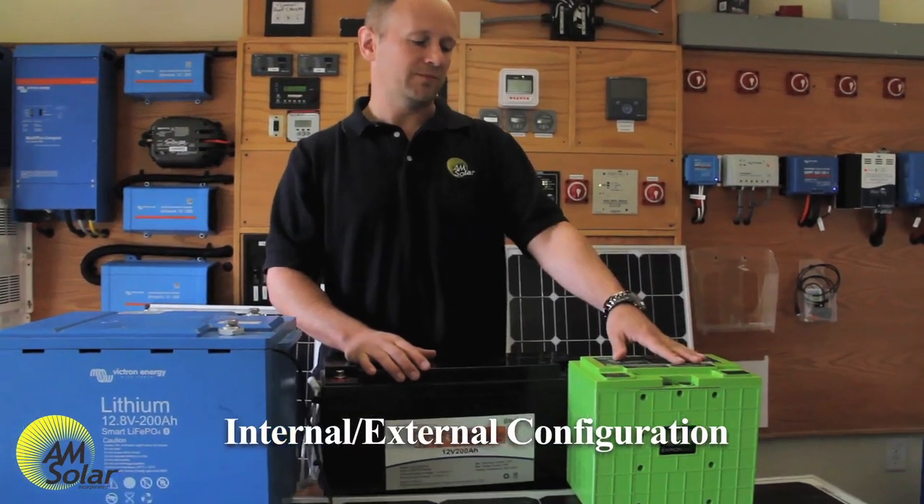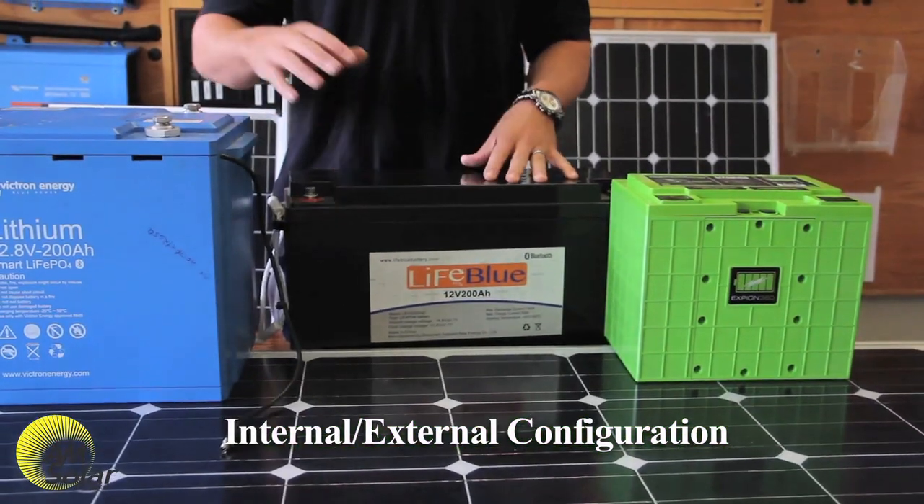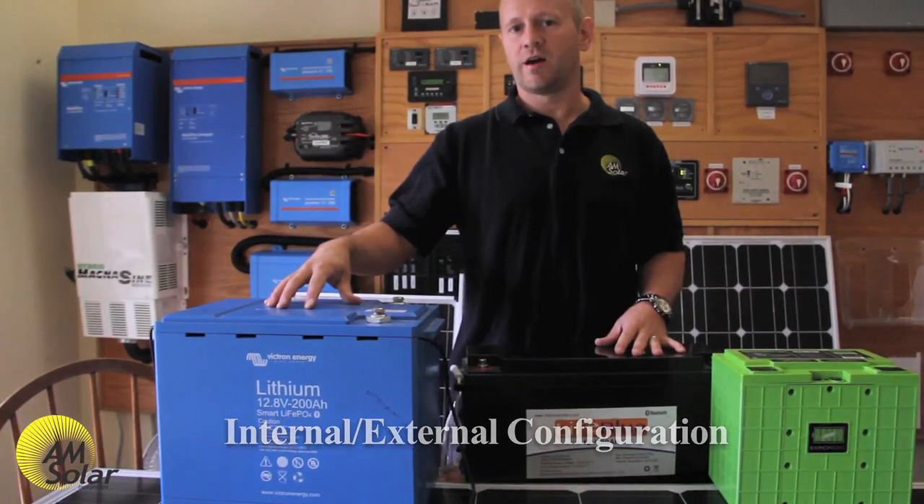For example, the Xbeyond 360 battery has everything internal, and so does the LifeBlue battery. The Victron battery has cell balancing internal while the cutoffs are external.